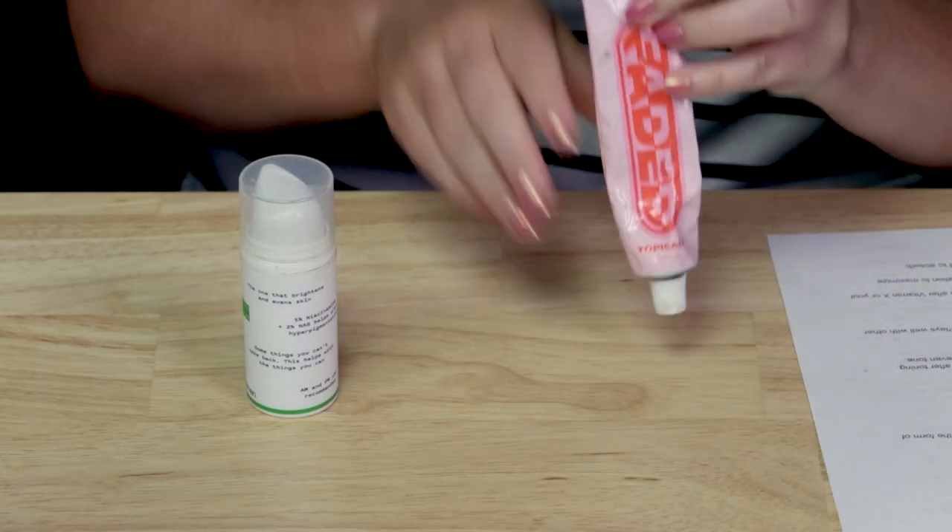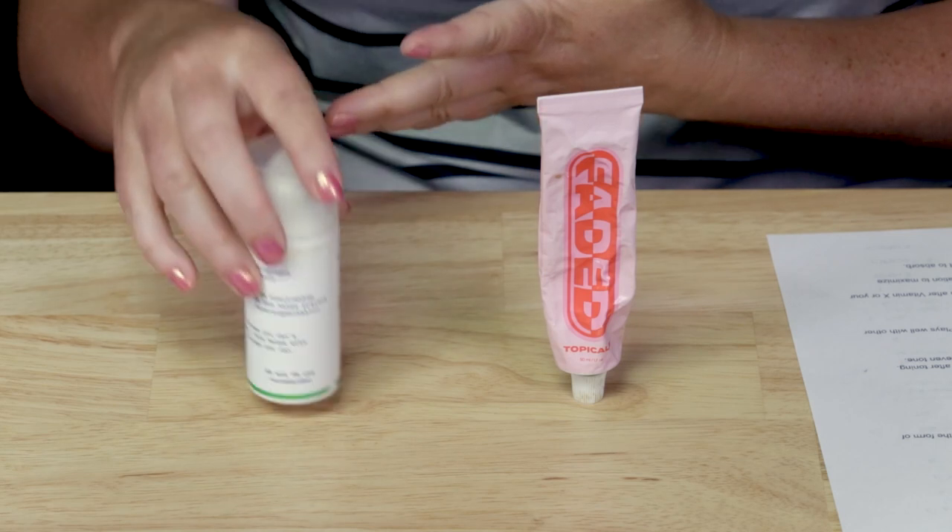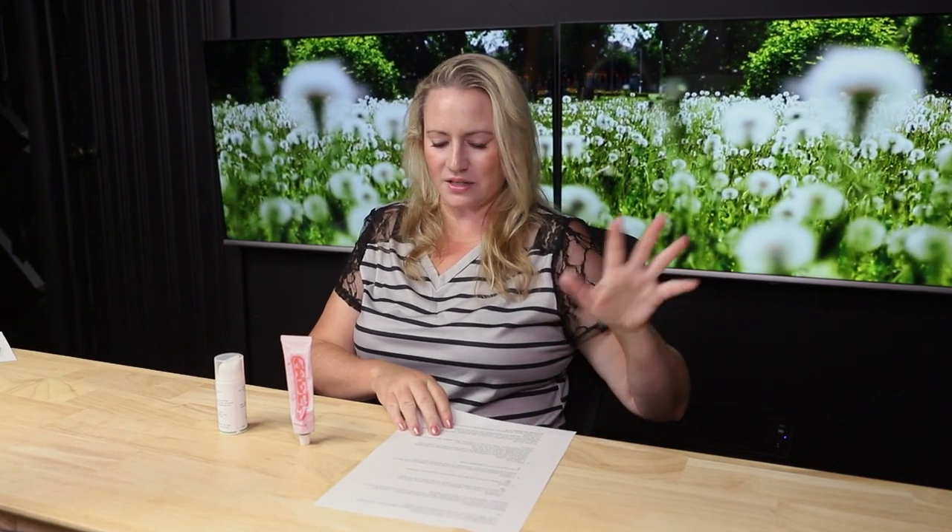For both of these, I recommend using them in your evening routine before your moisturizer. Some people recommend using them morning and evening — Regimen Lab recommends morning and evening — but personally I think you're better off using this at night. Instead of using it in your morning routine, use a vitamin C serum, which will also help with brightness. In terms of ease of use, I recommend the Regimen Lab; I like the liquid texture, it smooths over skin and absorbs a little bit nicer.